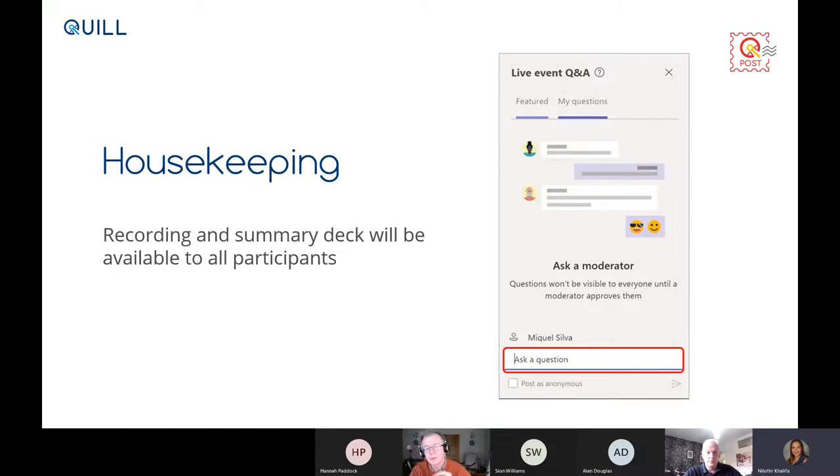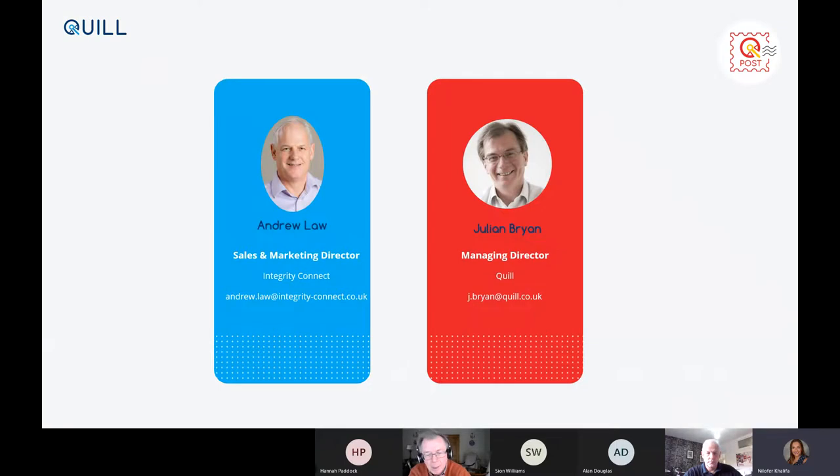Just to introduce ourselves — for those of you that don't know me, I'm Julian Bryan, Managing Director of Quill, and today I'm joined by Andrew Law. Andrew is the Sales and Marketing Director of Integrity Connect, and Andrew is the brains behind Quill Post in terms of what it is and how it actually works. My role today is to top and tail the webinar, and Andrew will give you all the exciting details in a moment.